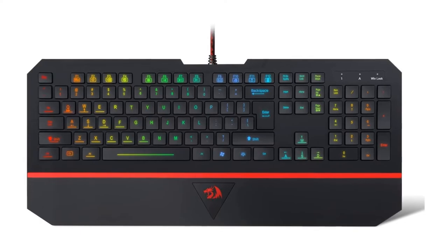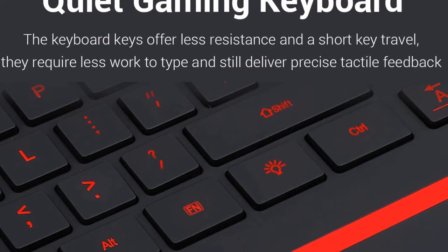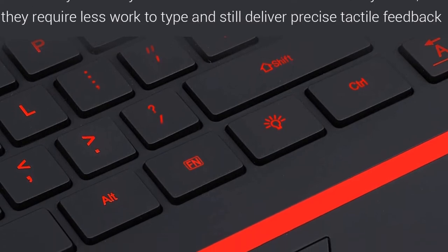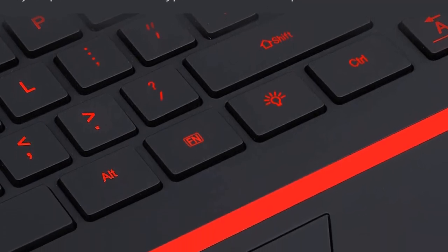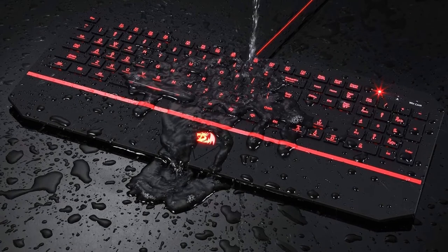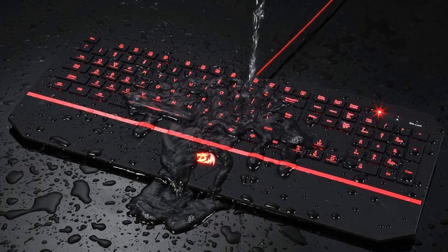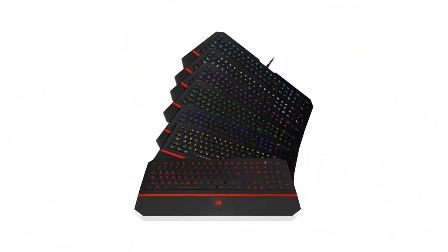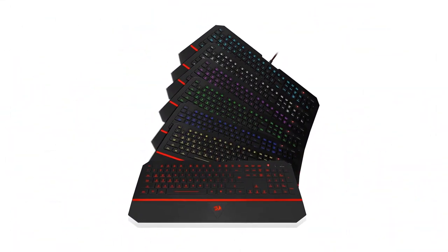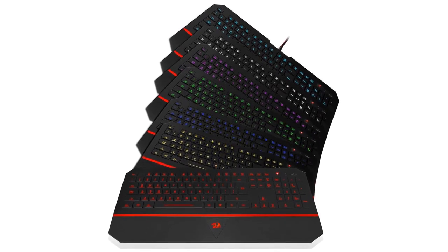The gaming keyboard is built to withstand the average liquid spill. The integrated wrist rest gives you the comfort you need for marathon gaming sessions. The Redragon K502 has 25 conflict-free N-key rollover and 12 multimedia keys. It comes with a full numeric keypad and a gold-plated corrosion-free USB connector for a reliable connection and ultimate gaming performance.